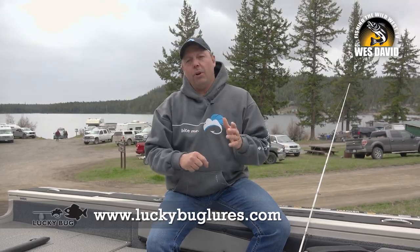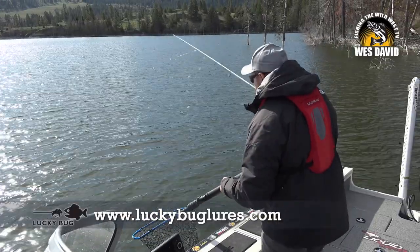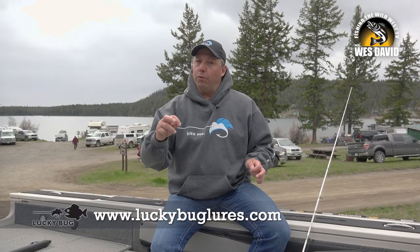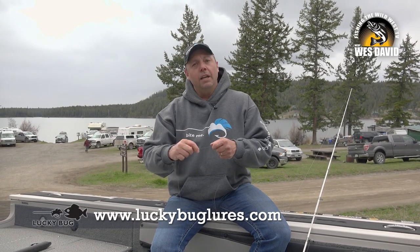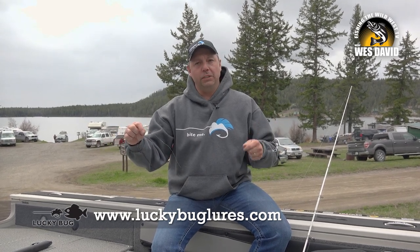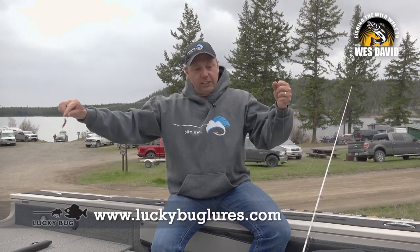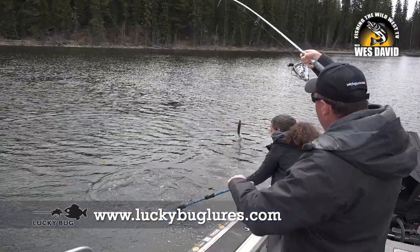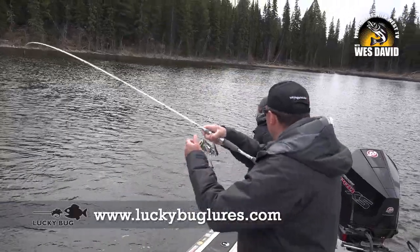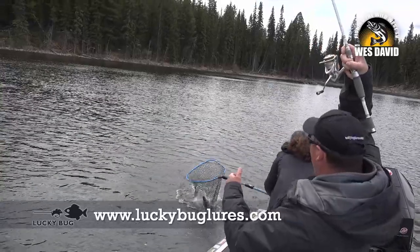On Stump Lake we went with about a six to eight foot leader and were able to pick up some fish. For whatever reason on Roche Lake they wanted it long. We started out at six to eight feet — no bites. Twelve feet — no bites. We ended up going with sixteen feet of leader, and that's why it looked a little cumbersome at the boat netting, but we wouldn't have been netting fish if we didn't go with that long leader.